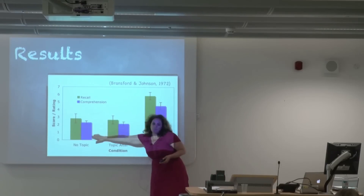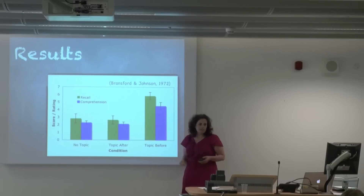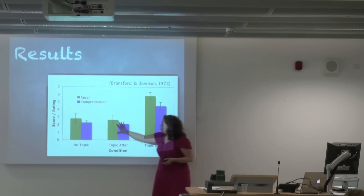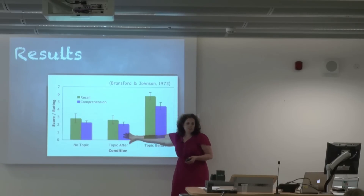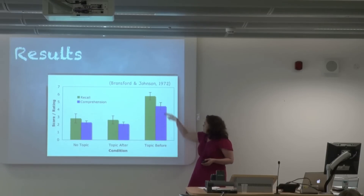They also measured comprehension, which was that difficulty score that you gave. And again, your group and the group that gets no information are both doing equally worse than the group that gets information before.